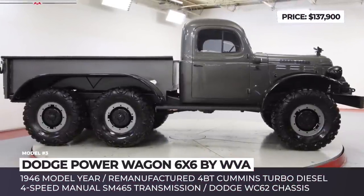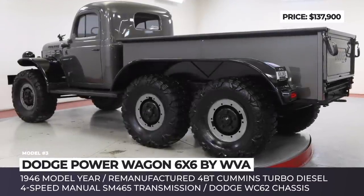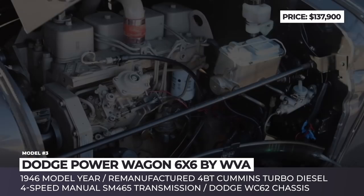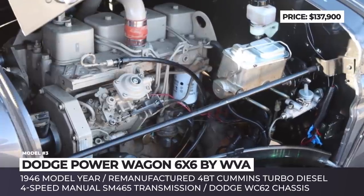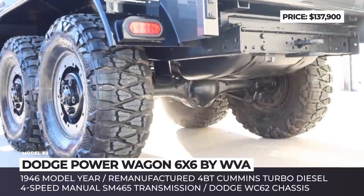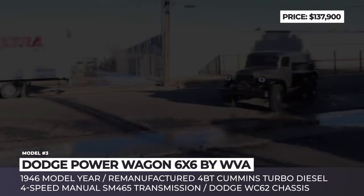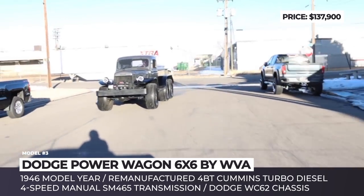Dodge Power Wagon 6x6 by Worldwide Vintage Autos. The first Dodge Power Wagon left their production facility 75 years ago, so it is common sense that most of these trucks didn't stand the test of time. Luckily, several of the remaining models were located and professionally restored to their former glory. One of such restoration projects recently appeared on the Worldwide Vintage Autos platform — a 1946 Dodge Power Wagon model with a 6x6 wheel drive system. The list of upgrades noticeable outside includes a custom fabricated bed, new paint, aftermarket wheels with Nido tires, smoked glass, and a 12,000-pound winch.